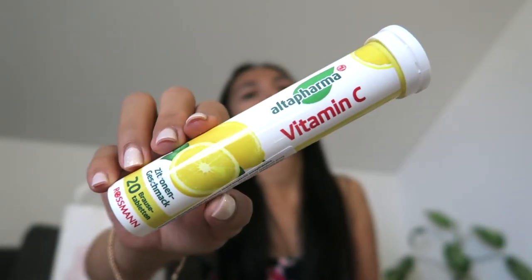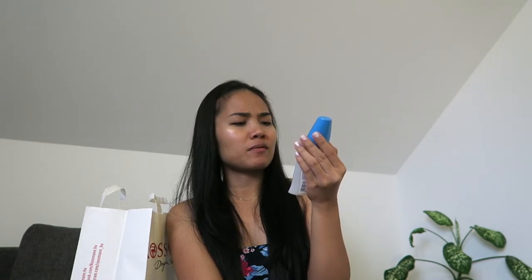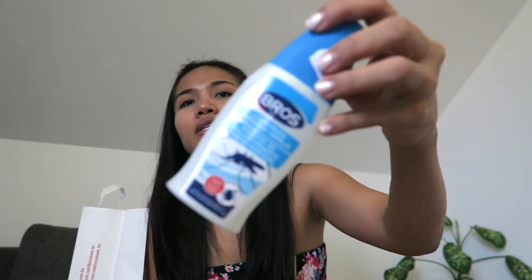I also bought a mosquito spray — just to be ready. It's a lotion — a protective lotion. I think it's a Hungarian product but it's a mosquito repellent spray for the skin.